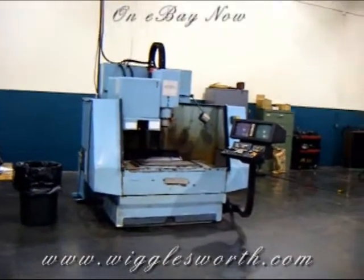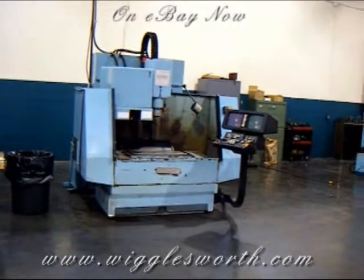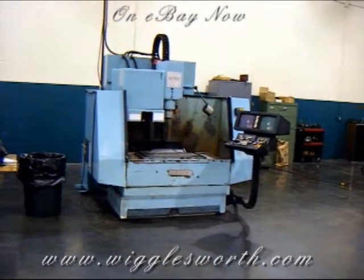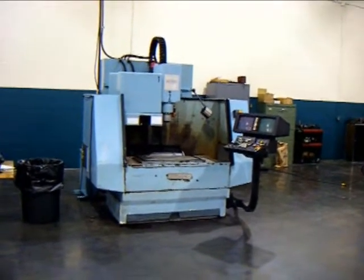This is a super clean Herco BMC20 CNC machining center, currently on eBay.